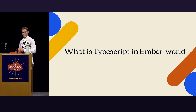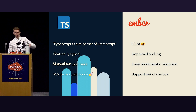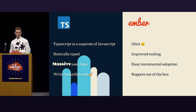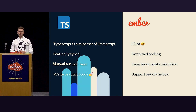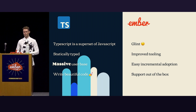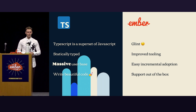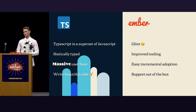So what is TypeScript in the Ember world? We have two columns here — one TypeScript, one Ember. TypeScript itself is a superset of JavaScript, so all valid JavaScript is valid TypeScript, which is pretty great. It's only a layer around a language that is mostly helpful for us as developers. It's statically typed, which comes with a whole bunch of great benefits. It has a massive user base, a lot of resources online, and it's officially supported by a lot of major companies.